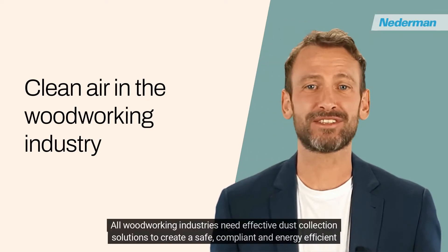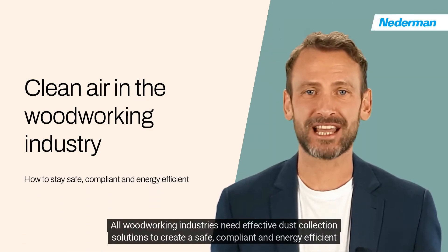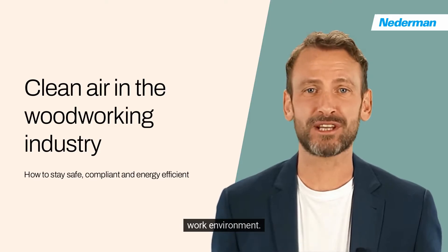All woodworking industries need effective dust collection solutions to create a safe, compliant and energy-efficient work environment.